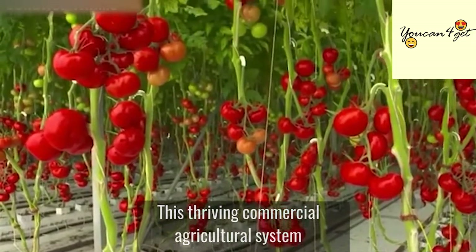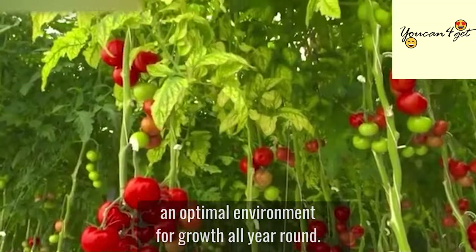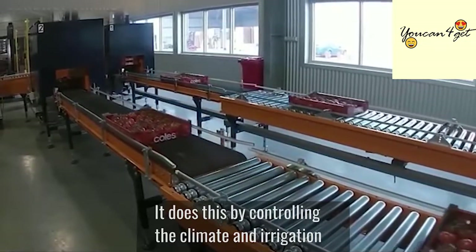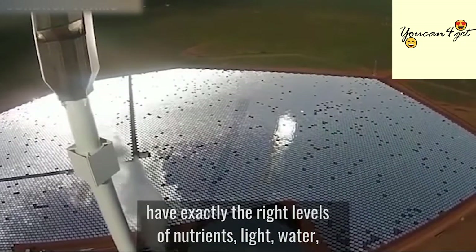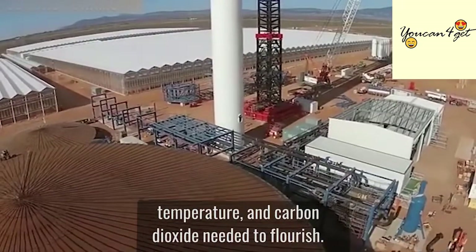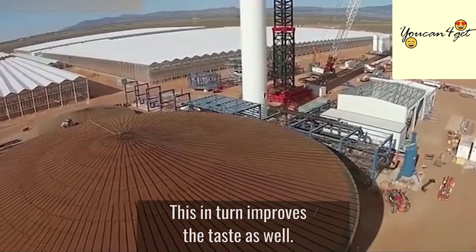This thriving commercial agriculture system can create and control an optimal environment for growth all year round. It does this by controlling the climate and irrigation inside its greenhouses to ensure the fruit and vegetables have exactly the right levels of nutrients, light, water, temperature, and carbon dioxide needed to flourish. This, in turn, improves the taste as well.